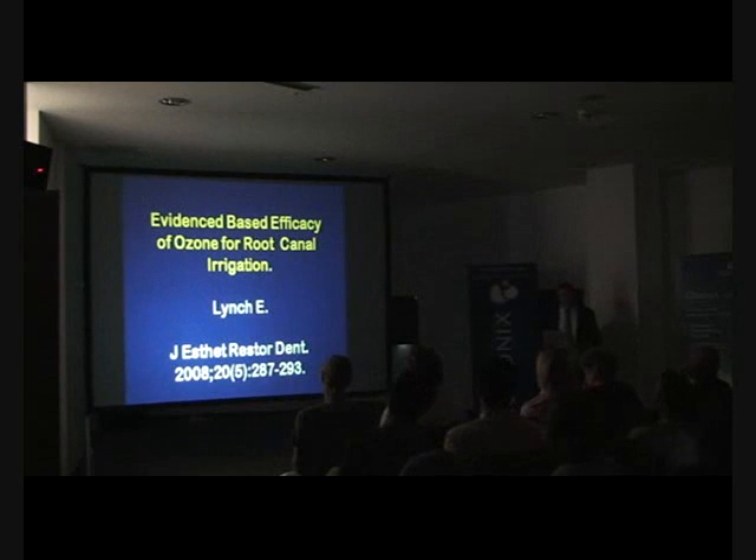This is a paper I've published in the Journal of Aesthetic and Restorative Dentistry, which was evidence-based efficacy of ozone for root canal irrigation. I would recommend you go online — I think it's free — just download that paper. It goes through a comparison of every study that has been published to date in the area. And what it has shown is once you deliver enough dose of ozone, your results are phenomenal in every study published to date.